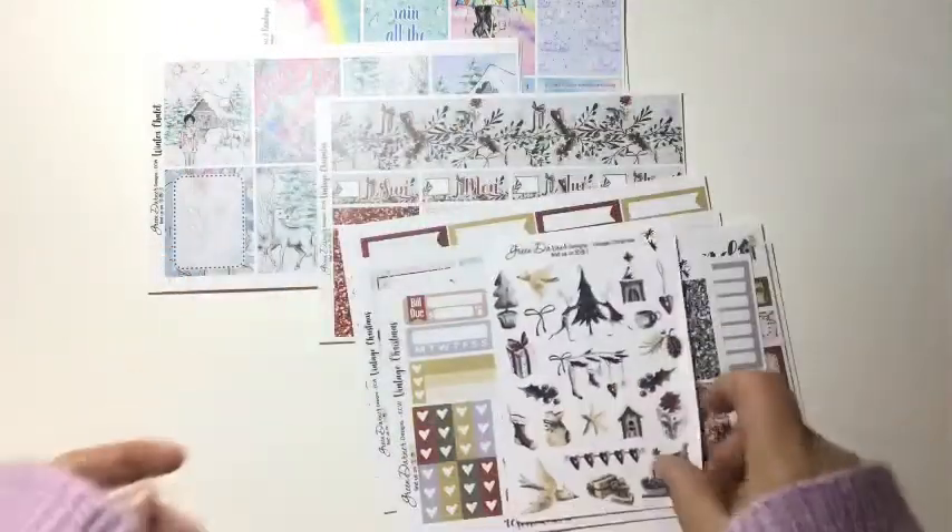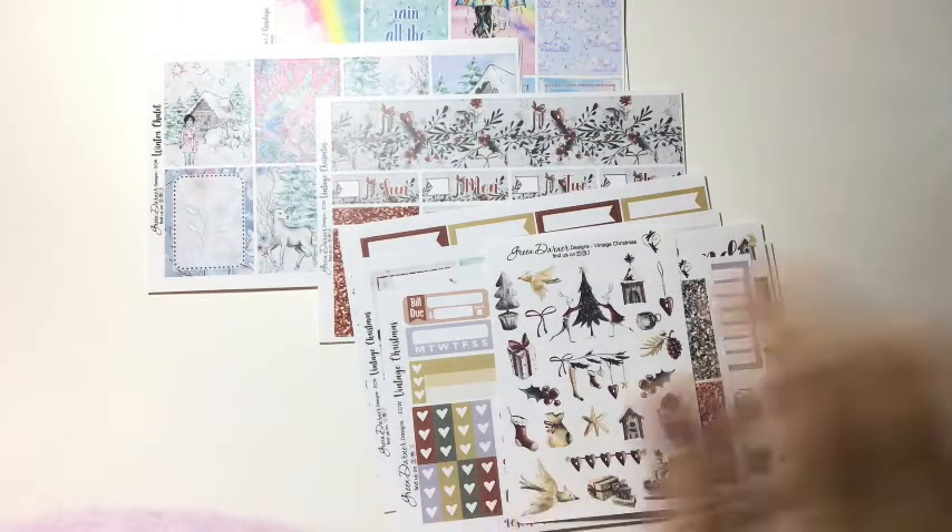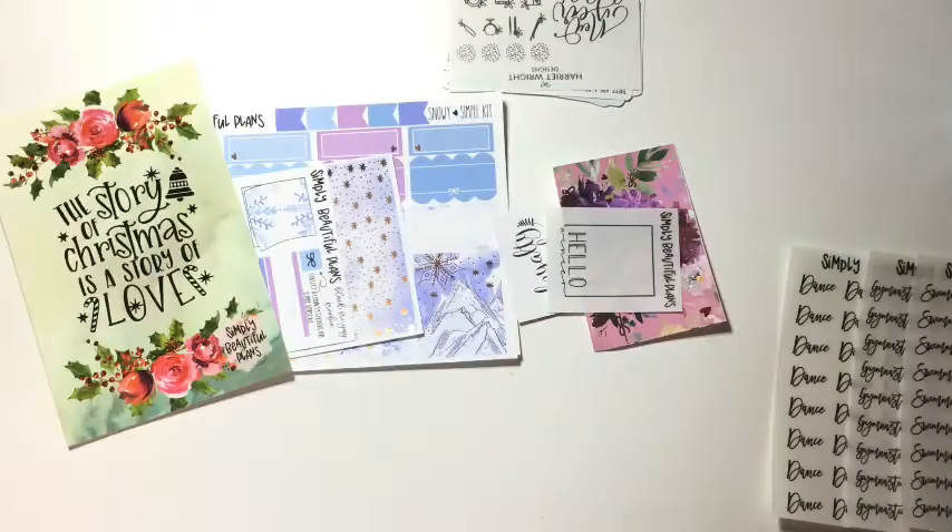So that is my order from Green Darner on her Etsy shop — definitely check her out. Next I'm going to go through my massive order from Simply Beautiful Plans. She is my favorite place to get hollow foil. I spent a copious amount of money at her shop and I don't regret a single stitch of it. I'm going to start with the freebies.